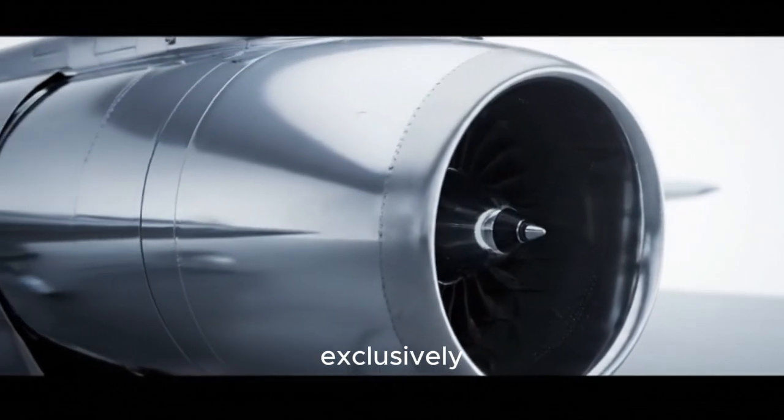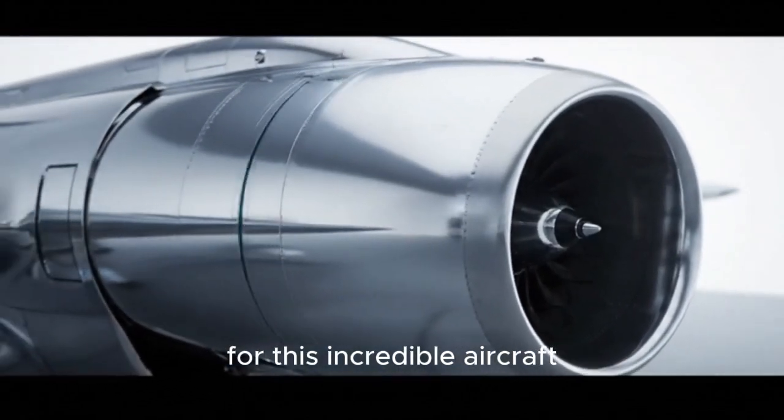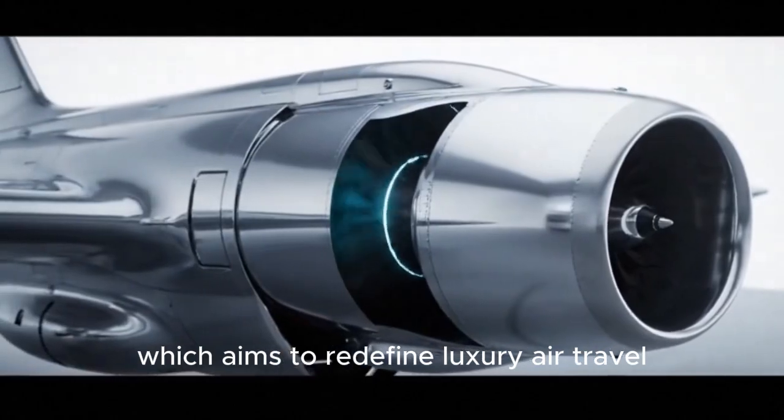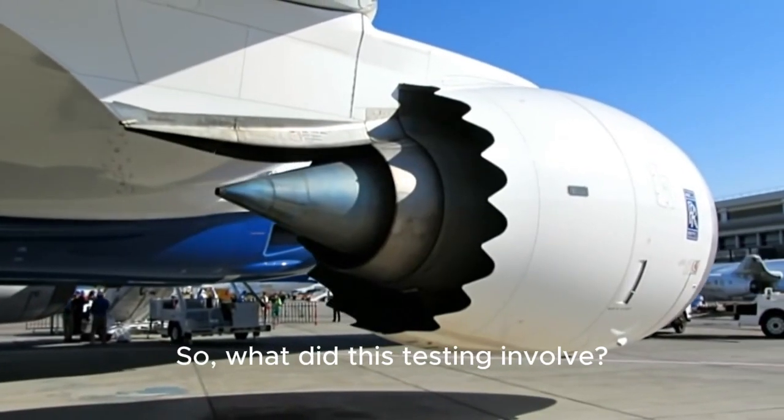This new engine is designed exclusively for this incredible aircraft, which aims to redefine luxury air travel. So, what did this testing involve?